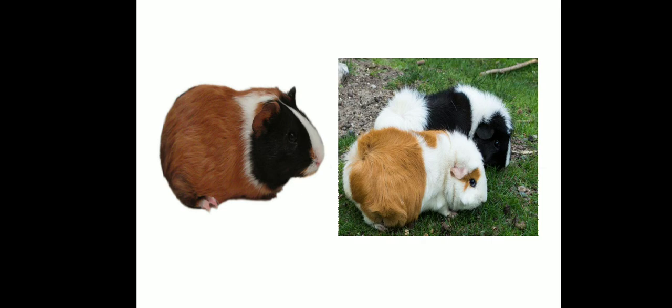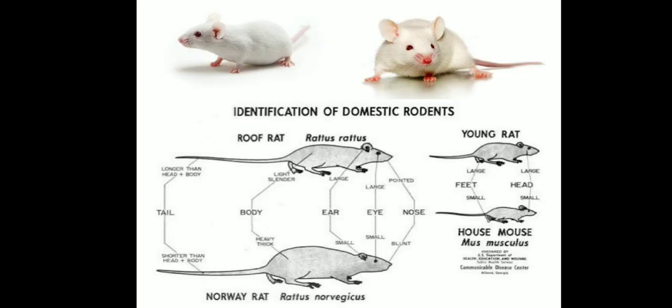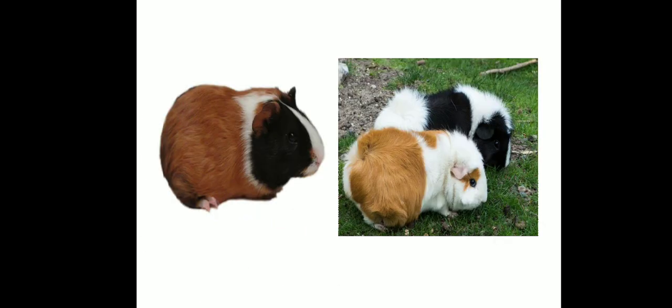Guinea pigs have no tails. Their size is like that of a rat — about 200 to 300 grams — and the legs are very small. Regarding eye color, the rat and mouse have red eyes, but the guinea pig has white and black eyes.